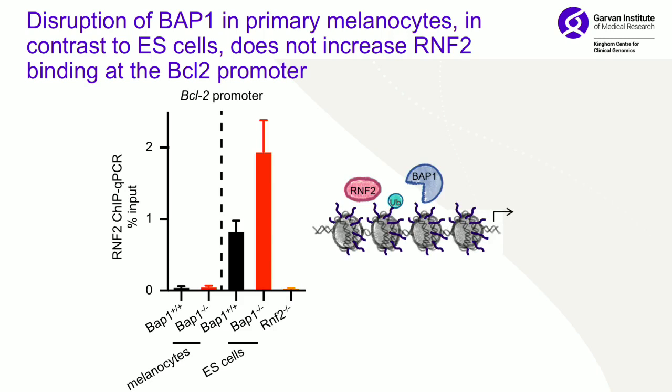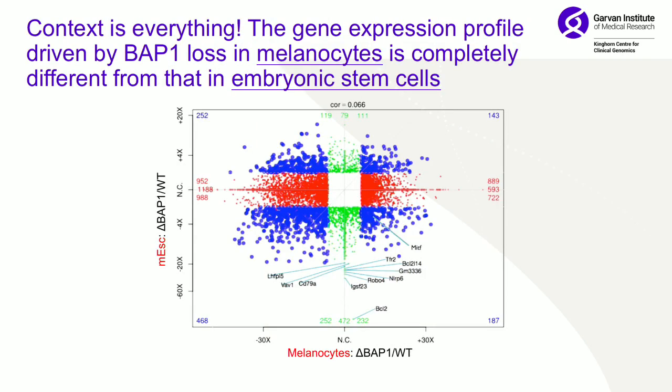We went back and looked using ChIP qPCR to see whether the model with BCL2 promoter binding of BAP1 held. Sure enough, when you delete BAP1, you do not have a change in recruitment of RNF2 — essentially, in melanocytes, the fine-tuning between BAP1 and RNF2 is happening differently from the other cell types.